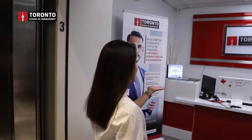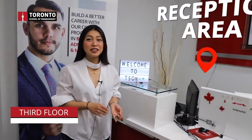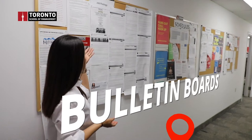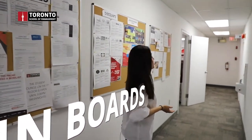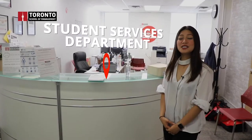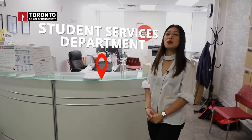Here we have the reception area where students and visitors can ask about student services, career services, the accommodations department, and academic affairs. We have a bulletin board where we post job postings, schedules, discounts, and volunteer opportunities. Career services and student services also send individual emails to students. Student services attends to student-related concerns, and students can book an appointment through our online portal.